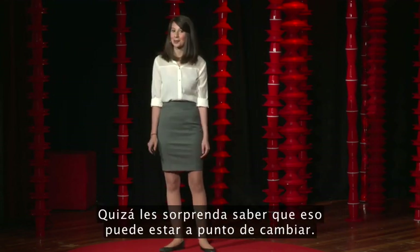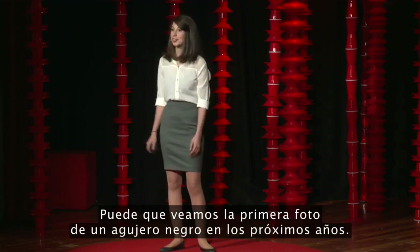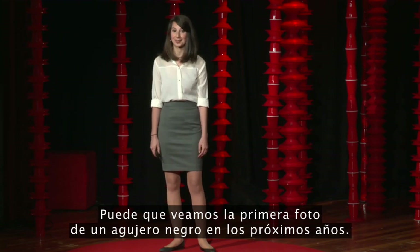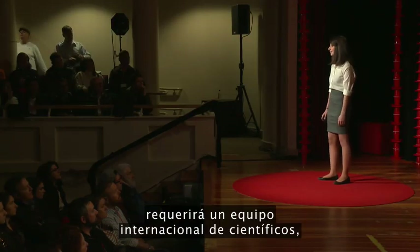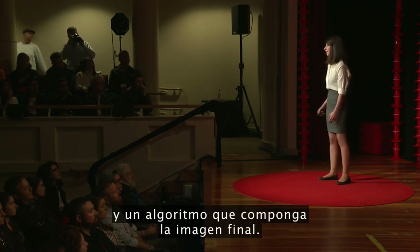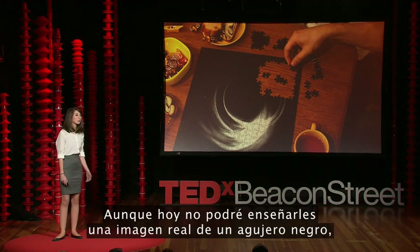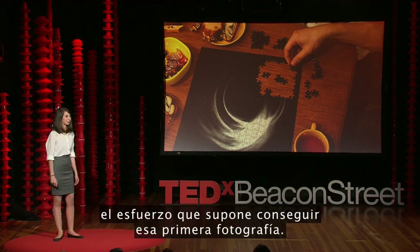However, you might be surprised to know that it may soon change. We may be seeing our first picture of a black hole in the next couple of years. Getting this first picture will come down to an international team of scientists, an Earth-sized telescope, and an algorithm that puts together the final picture. Although I won't be able to show you a real picture of a black hole today, I'd like to give you a brief glimpse into the effort involved in getting that first picture.